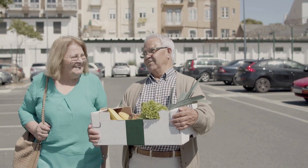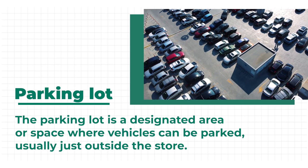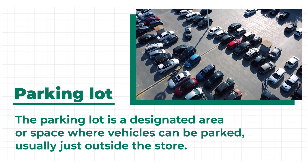Now, it's time to head home. Let's walk to the parking lot together. The parking lot is a designated area or space where vehicles can be parked, usually just outside the store.